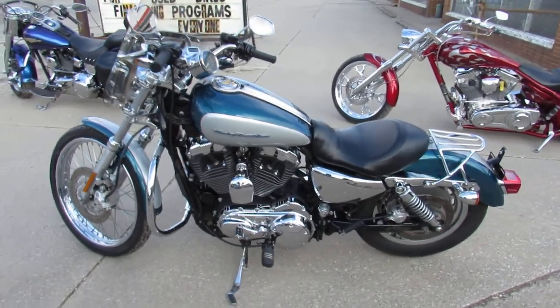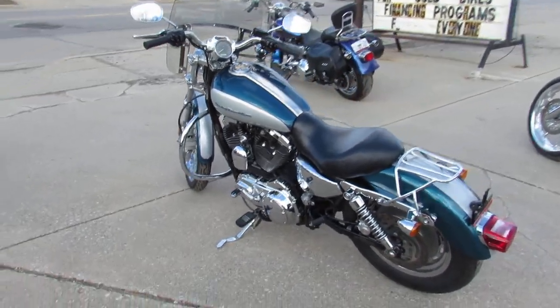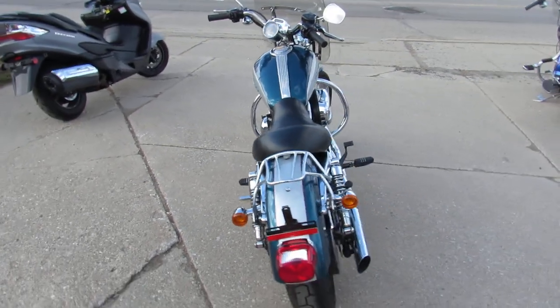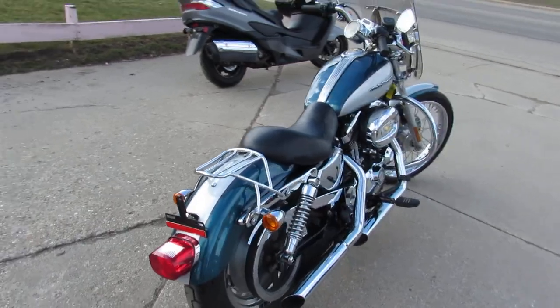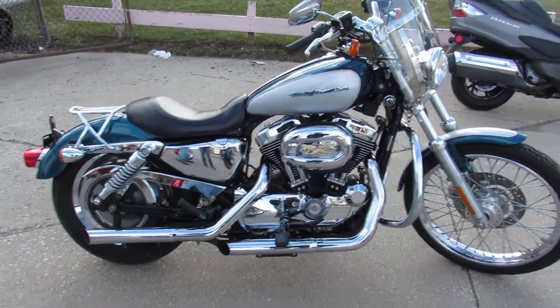Sounds strong, man. This thing runs great — just serviced at the dealership, all the fluids have been changed, ready to ride. When you're on our website, click on that green tab next to the bike. It's a soft pull — quick and easy on your credit, does not harm it at all. We can get you riding. ApprovePowersports.com.